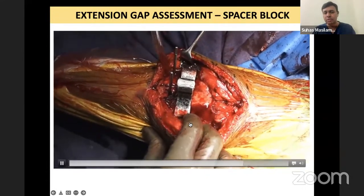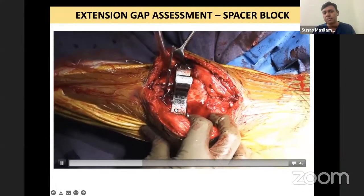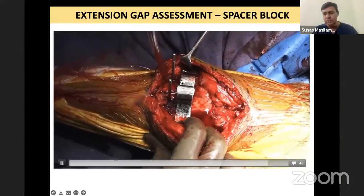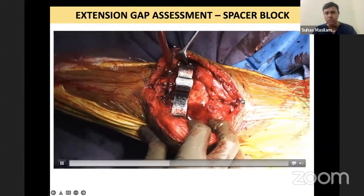You have some amount of lateral tightness versus medial laxity. Here we decided we will do some amount of soft tissue releases.